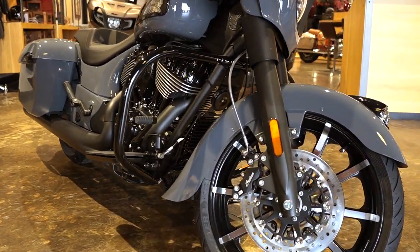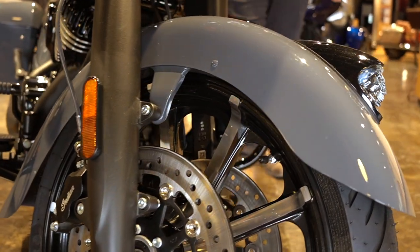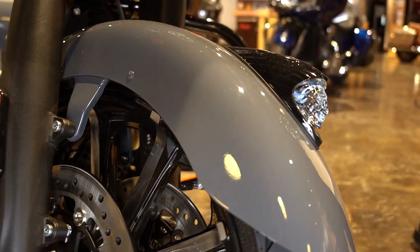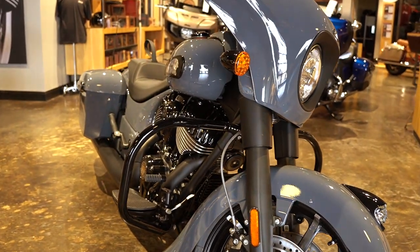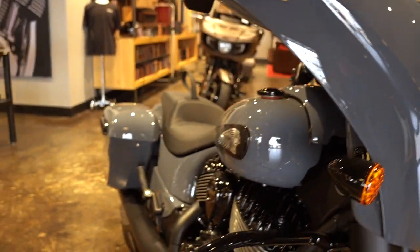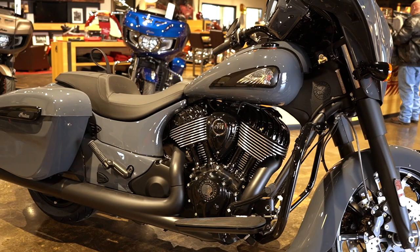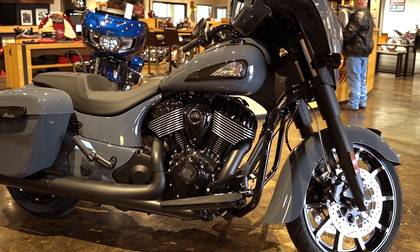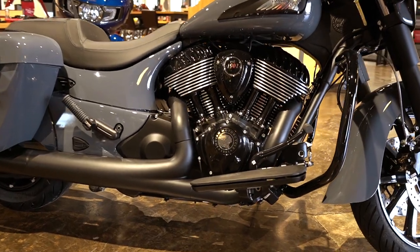This is the Stealth Gray Chieftain Limited. If you were to see this bike in person, especially the paint job, it is absolutely magnificent. It's got a nice dark, very shiny finish to it — it looks insane. It does come with the engine guards, blacked out, not too much chrome on this motorcycle. However, it's actually very beautiful.